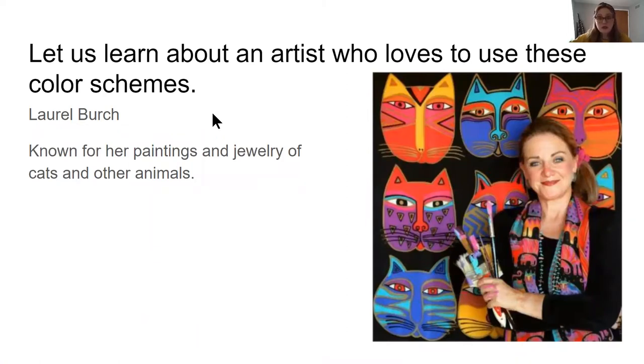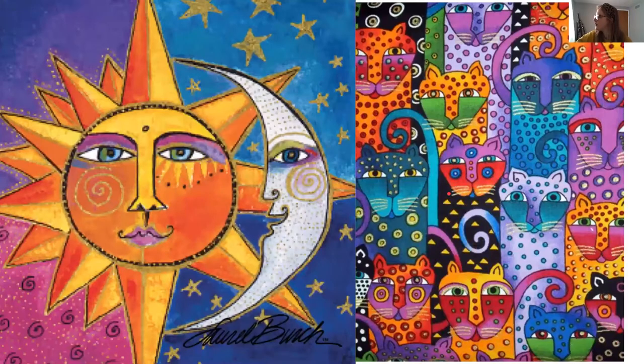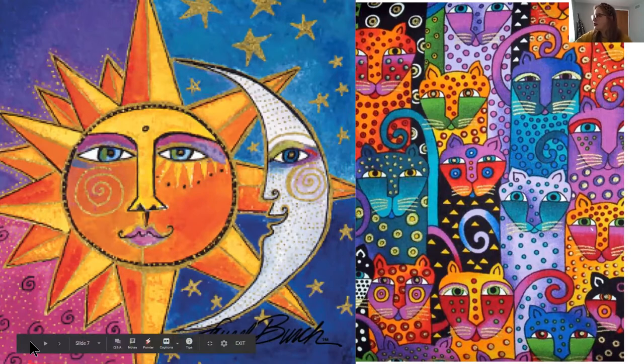So let's learn about an artist who loves to use these color schemes — Laurel Birch. Can you say Laurel Birch? Laurel Birch is known for her paintings and jewelry of cats and other animals. Unfortunately, she is no longer a living artist, but look at the cats behind her — they're more of an abstract cat, not realistic, but they have lots of fun patterns and colors. I notice this one looks a little warm and this one looks pretty cool. The sun is mostly warm colors and the moon is mostly cool colors, just like the background.